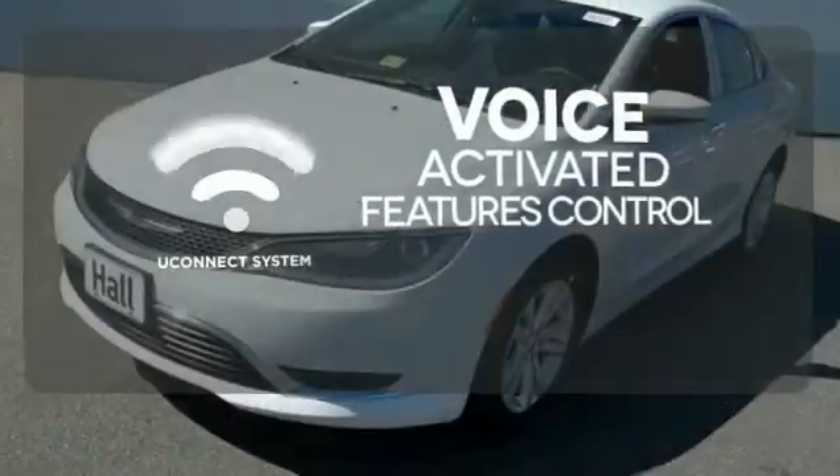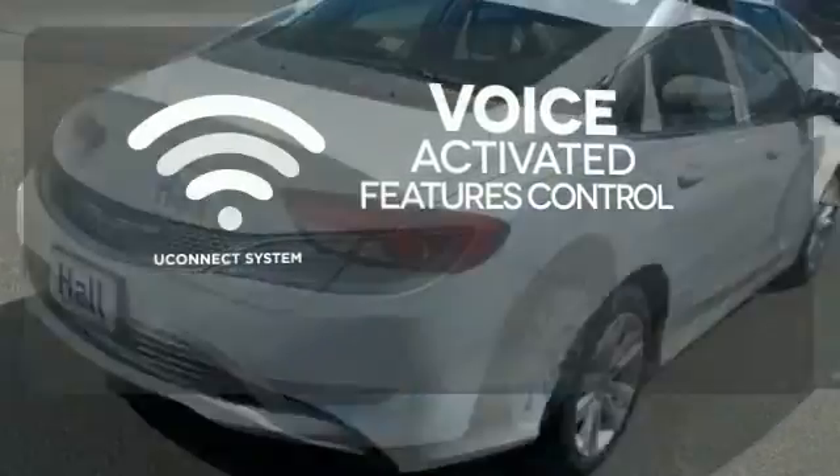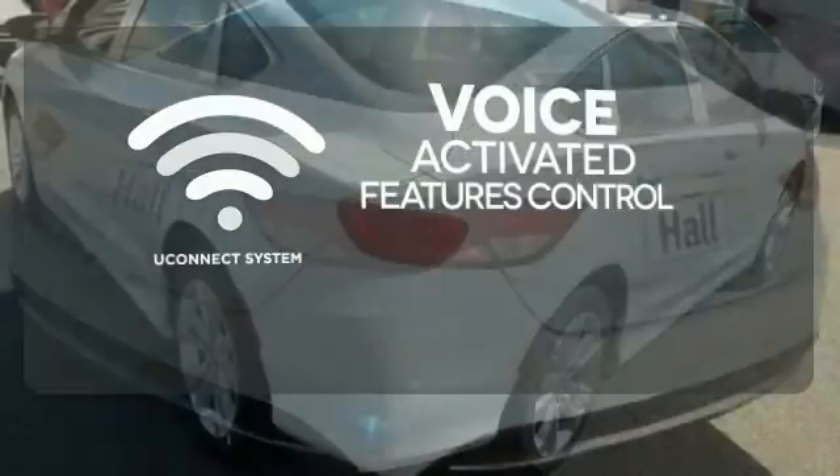Uconnect offers intuitive communication capabilities and enhanced safe vehicle operation with advanced voice recognition controlling your hands-free phone, music, and telematics system.